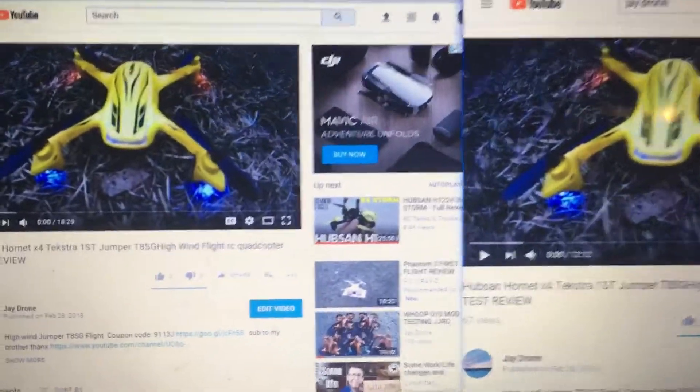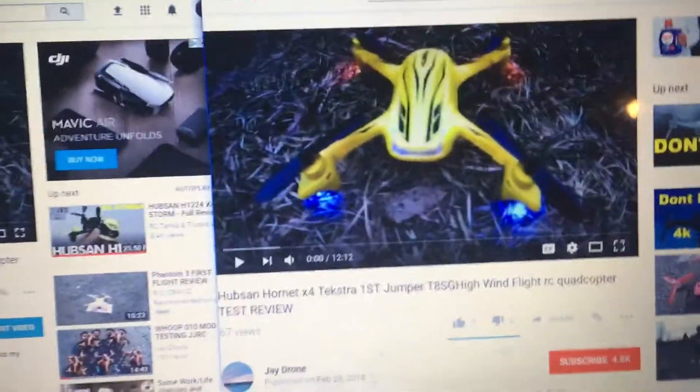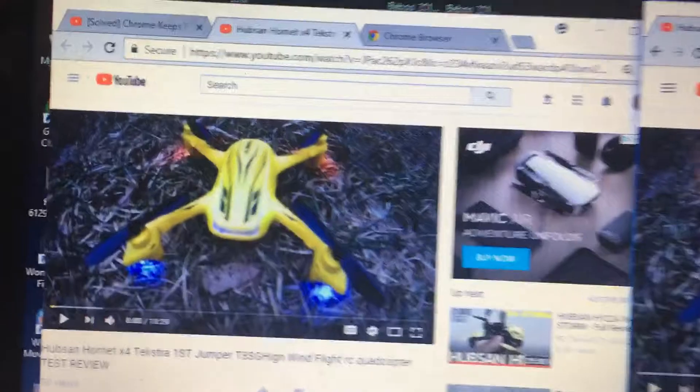J-Drone here. What's going on guys? So do you have a video that is playing choppy and lagging and the audio is continuing? I have a fix for you because this is really bothering me.